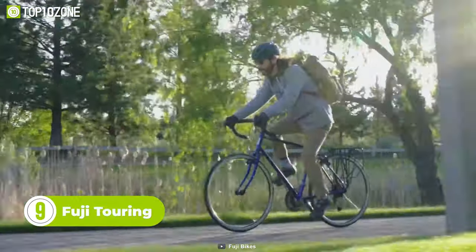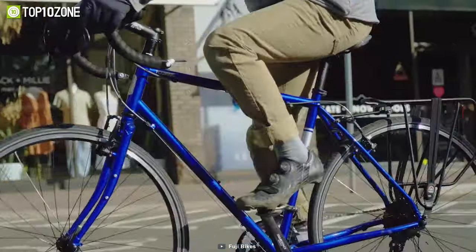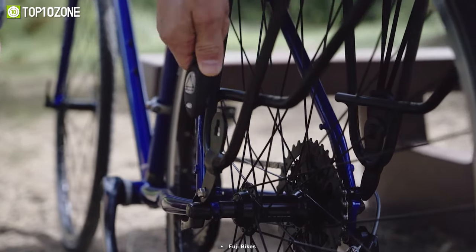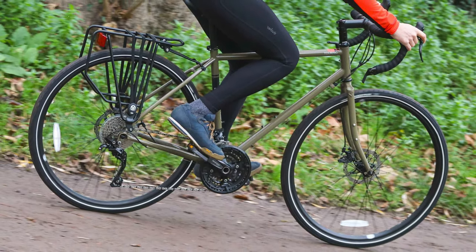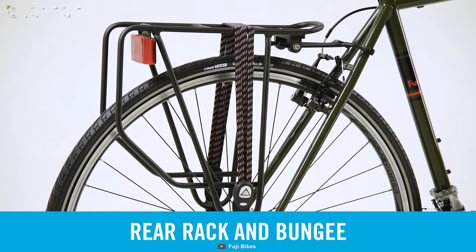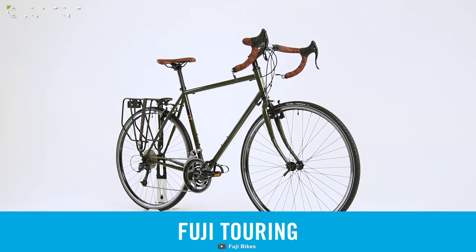If you're looking for a touring bike that can handle heavy loads and long distances with ease, then the Fuji Touring is the perfect option for you. With its classic steel frame and reliable components, this bike is designed to take you anywhere you want to go. The Touring's geometry features a taller head tube and longer chainstays that put the rider in a more upright position, providing increased comfort and stability when carrying extra cargo. One standout feature is its rear rack, which comes equipped as standard, making it ideal for cross-country journeys or daily commutes.